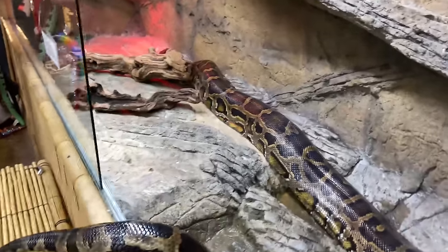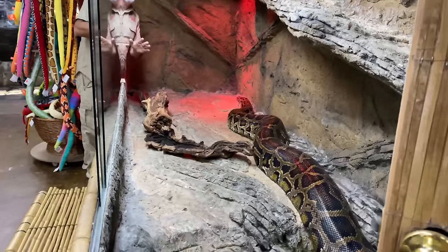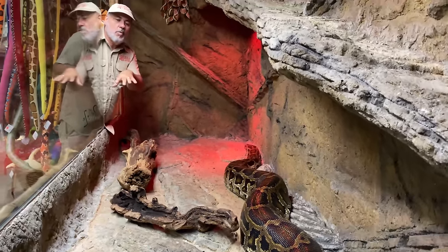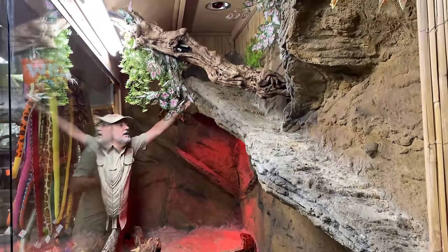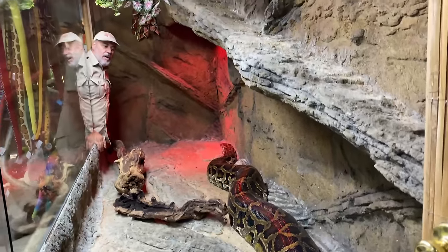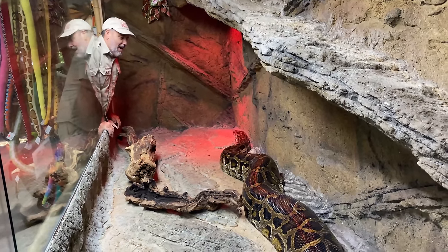She looks good in her new enclosure. We just tipped this all out and it should be perfect — she has her gradient, hot spots, cool spots. We'll change the water out and put some nice clean water down there. She can climb up here; most of our snakes like it up there. We'll put a new light bulb up there to get her ambient air temperature up and make sure she feels at home here at the reptile zoo.